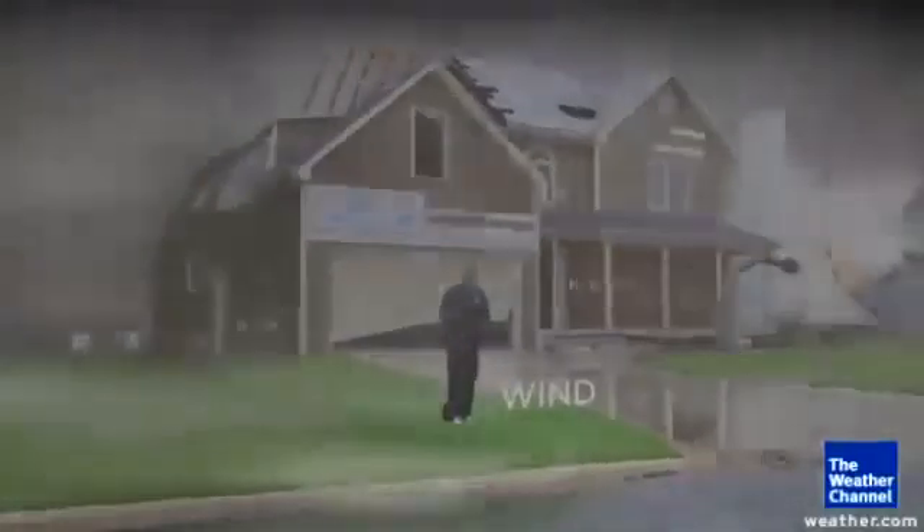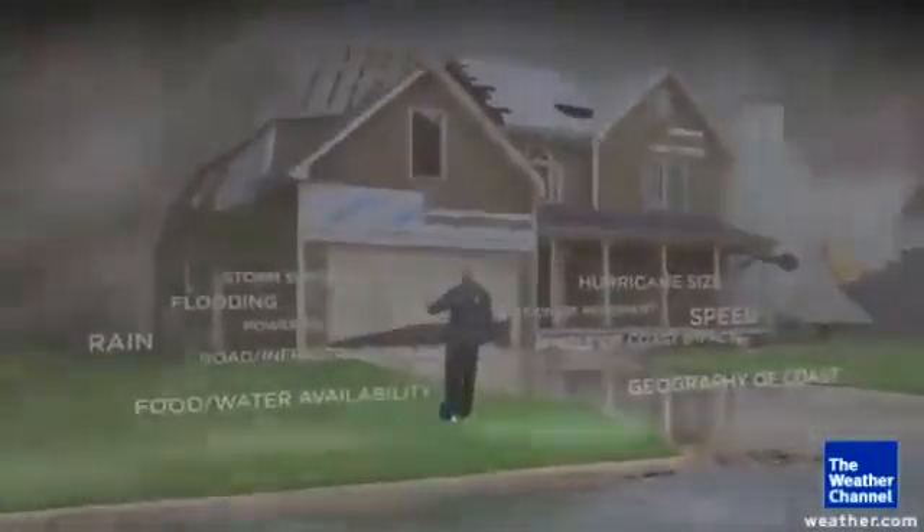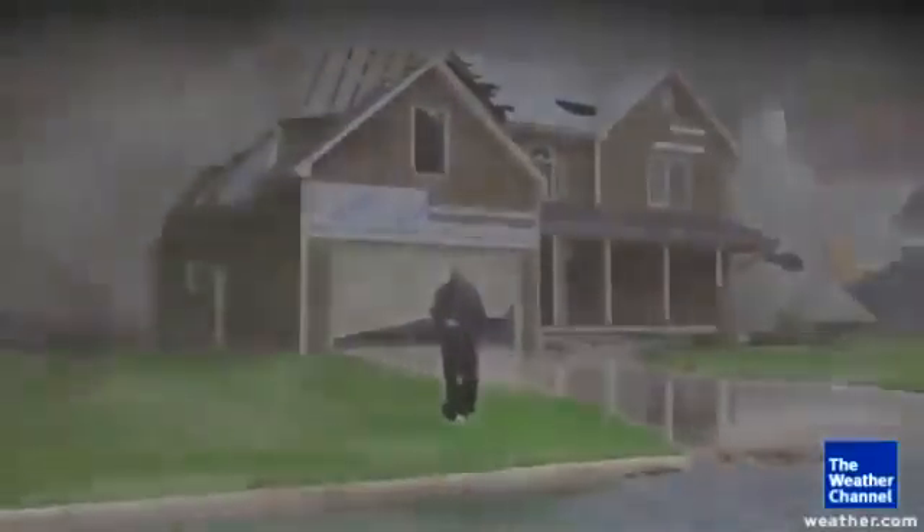But again, that's just from the wind, and there are other impacts from hurricanes, and they all vary through the season. So stick with the Weather Channel to keep you safe.